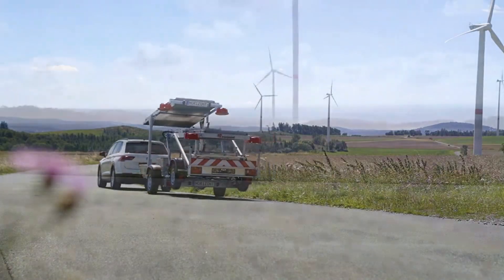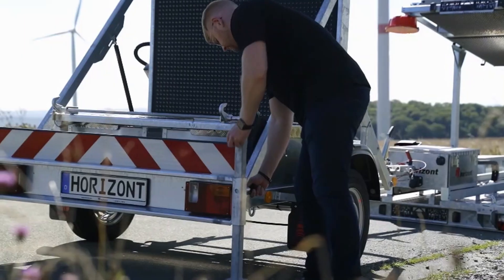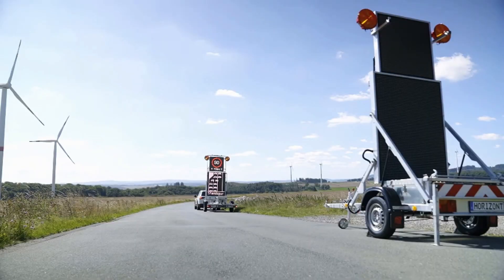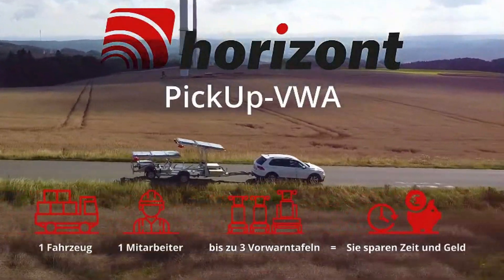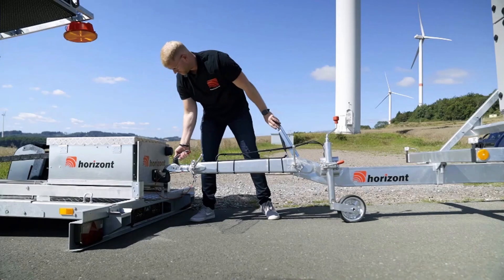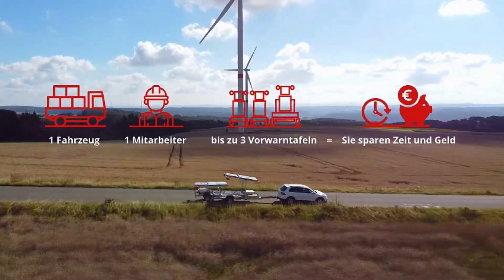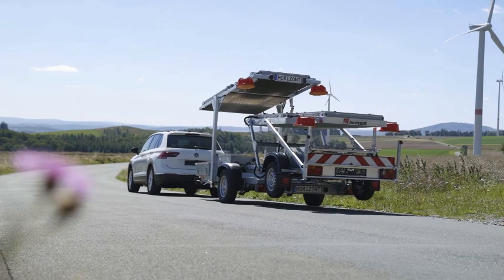With its ability to provide reliable crash protection and its ease of use, the Horizon Pickup VWA offers a practical solution for ensuring the safety of both workers and motorists in a variety of situations. Whether responding to emergency incidents or managing work zones, this system is essential for improving safety on the road.